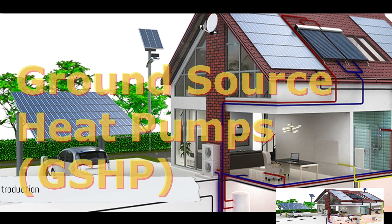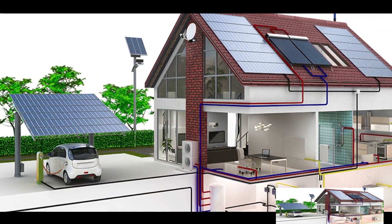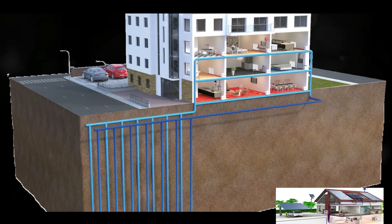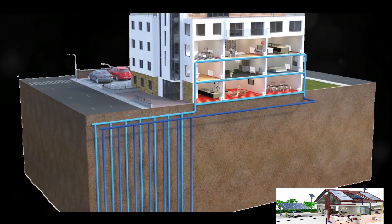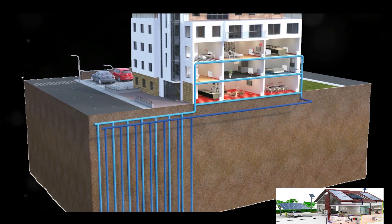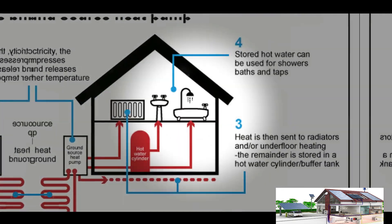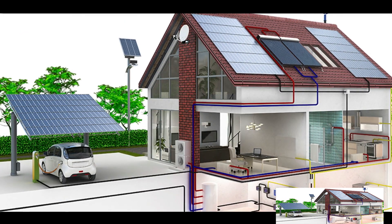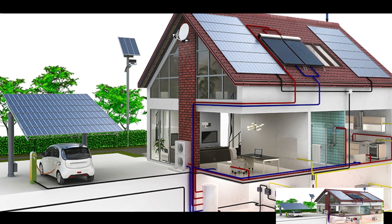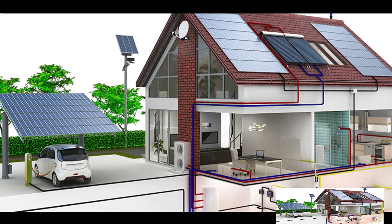Have you ever pondered how the earth beneath its rocky surface could be a power source? Intriguing, isn't it? This is not a tale woven by science fiction, but a reality that's tapping into the renewable energy sector today. The protagonist of this story is the ground source heat pump, or GSHP. Imagine a world where heating solutions are not just eco-friendly but also cost-effective — this is precisely what a ground source heat pump offers.